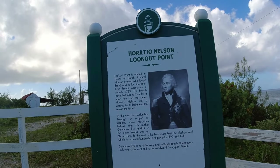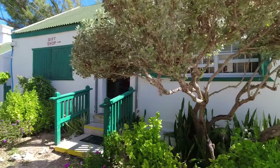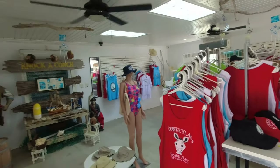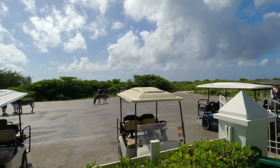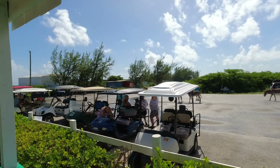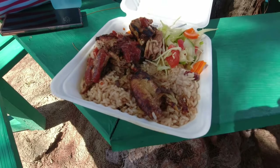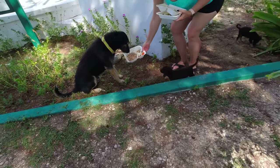That's what the other side of the lighthouse looks like. This is called the Horatio Nelson Lookout, in honor of British Admiral Horatio Nelson who fought in Grand Turk in 1783. They got a gift shop here at the lighthouse. When you're visiting the lighthouse, make sure you get here early because you will see this place will get busy — you'll see four-wheelers and all kinds of people coming on excursions. Look at this jerk chicken — you gotta try it here at the lighthouse. It's incredible.